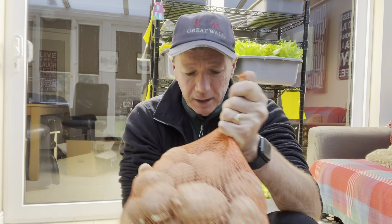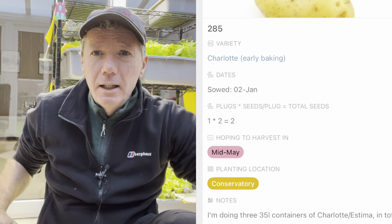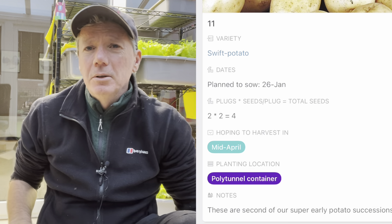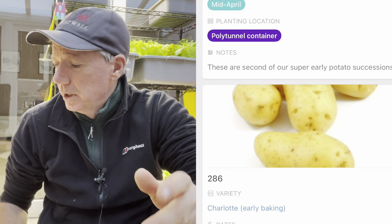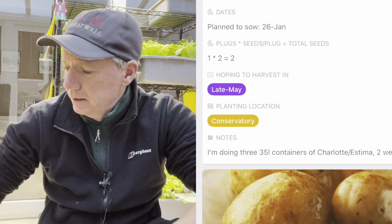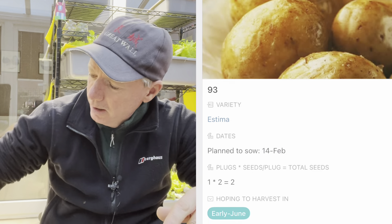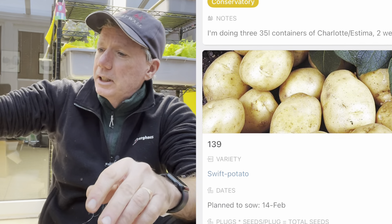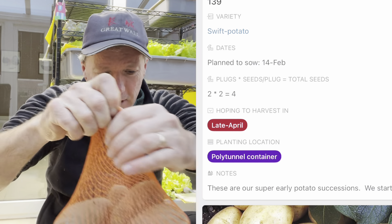I'll be starting the Swifts at the end of January. I'll put up a video alongside this one showing all of my potato successions and when I'm going to do them. And then there's another bag of Charlotte — they're looking great, really happy with those.